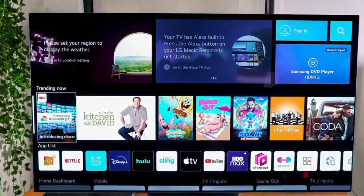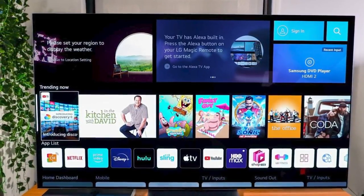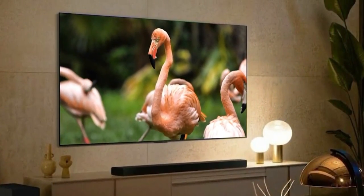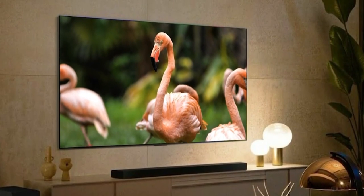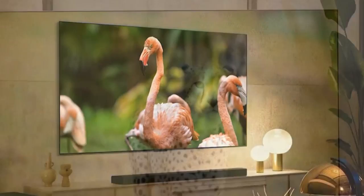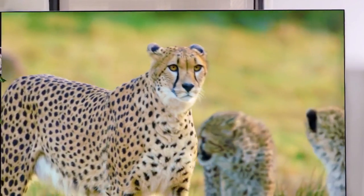And there you have it, an in-depth look at the Samsung S95B OLED TV, our number one pick for the best television sets of 2023. This exceptional TV sets a new standard for visual and audio quality, providing an immersive and breathtaking viewing experience. We hope this list has helped you in your quest for the perfect television.